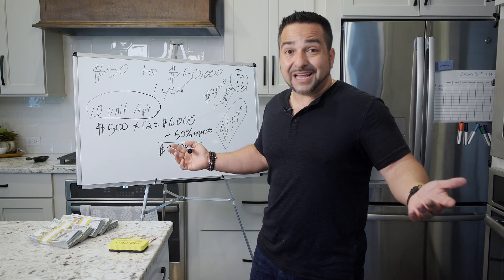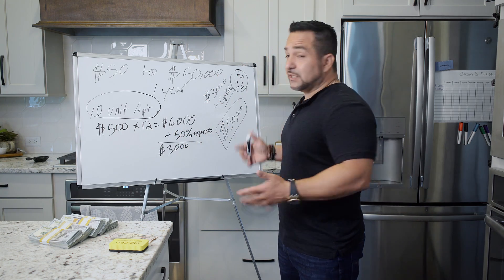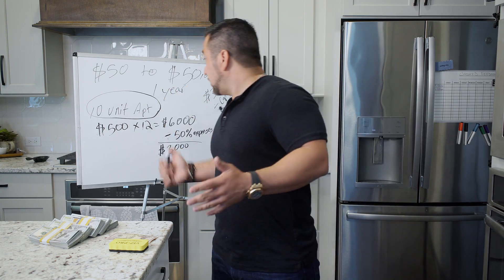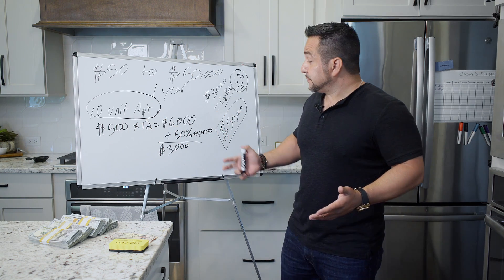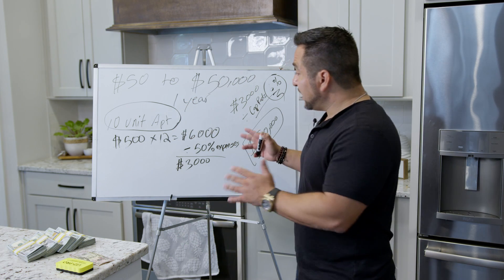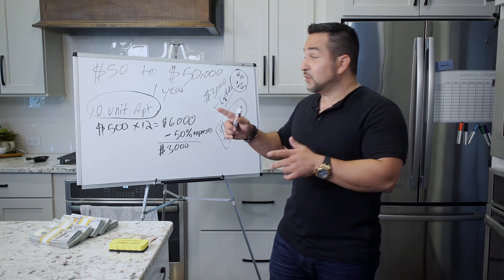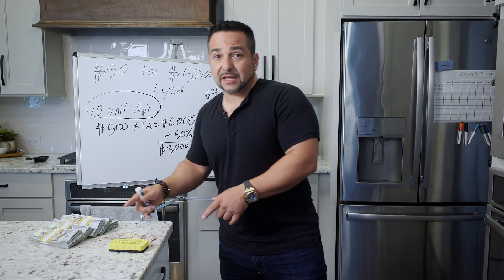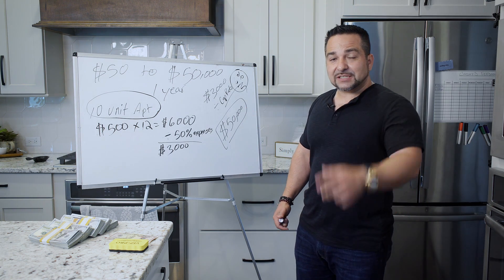By watching this video, you've already taken the first steps. Go check out my other videos — there's a lot more content and breakdowns of projects I've done in the past. This is extremely simple. Don't over-complicate it. This is how you can turn $50 into $50K within one year. Follow the channel — till next time.